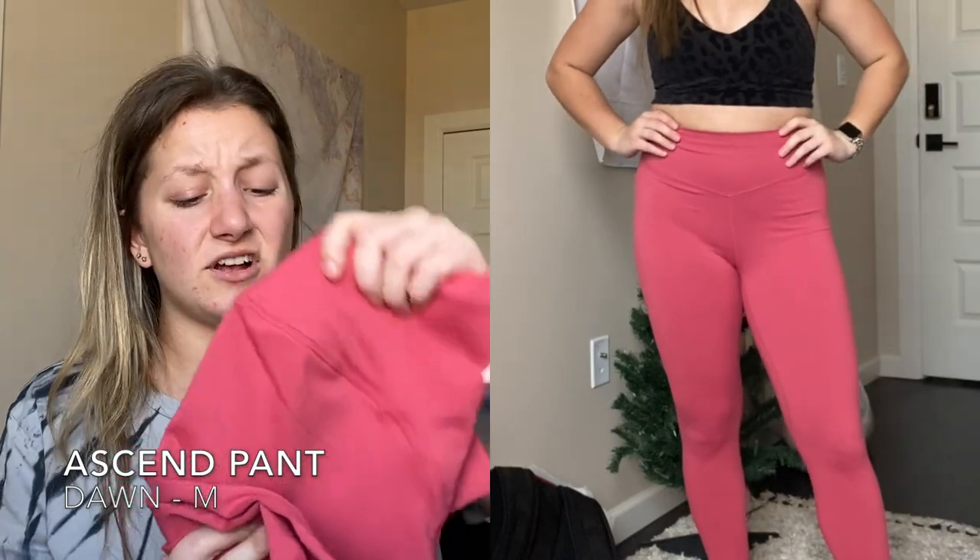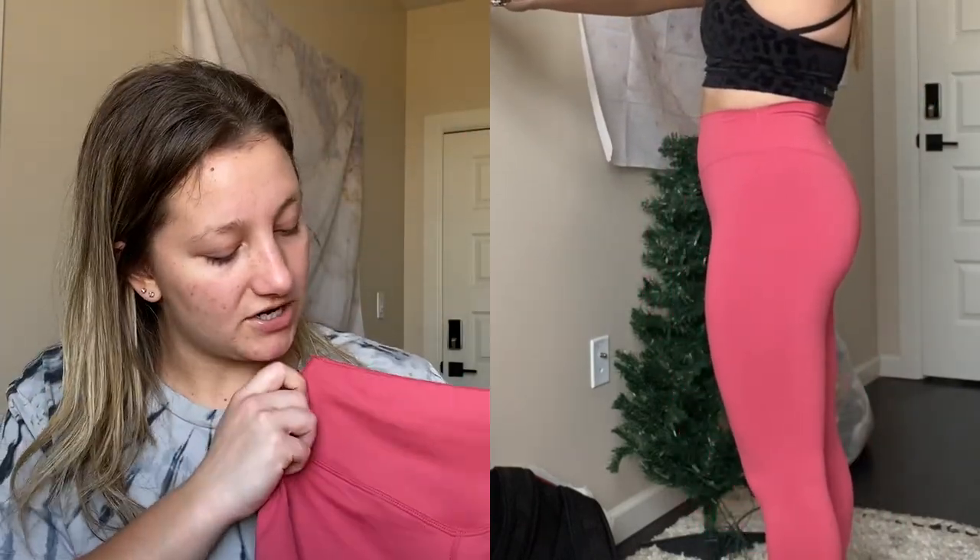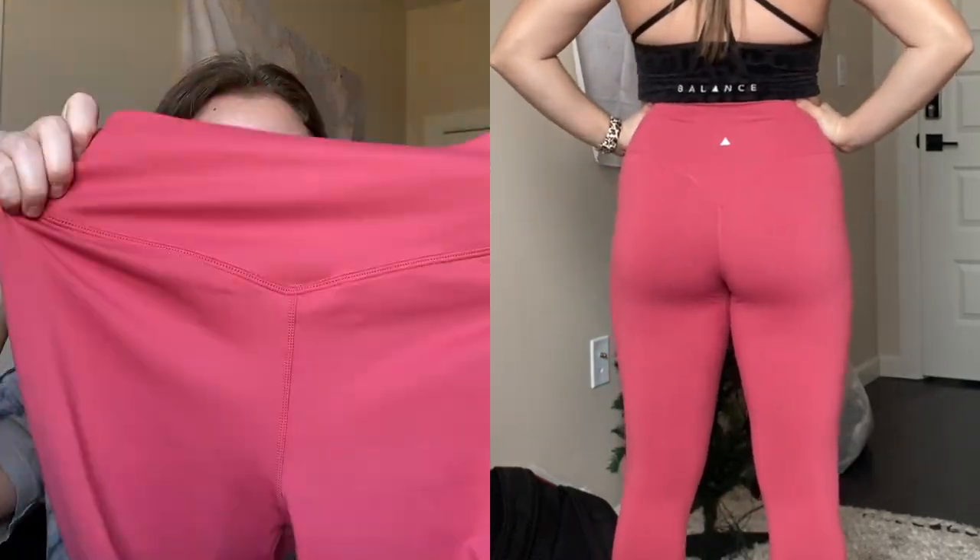That was everything from the actual collections. The last three items are random pieces I bought here and there or from the 'We Made Too Many' section. First are the Ascend pants in Dawn - such a pretty color. These are from before they removed the front seams, so these have them, but it doesn't bother me much. This wasn't a color I used to reach for, but I'm not mad about it and I actually wear these quite a bit.